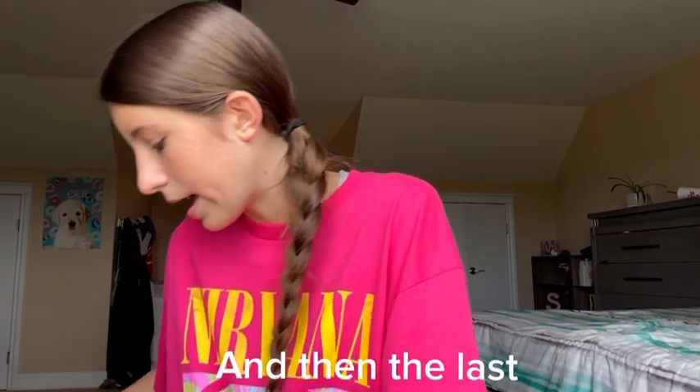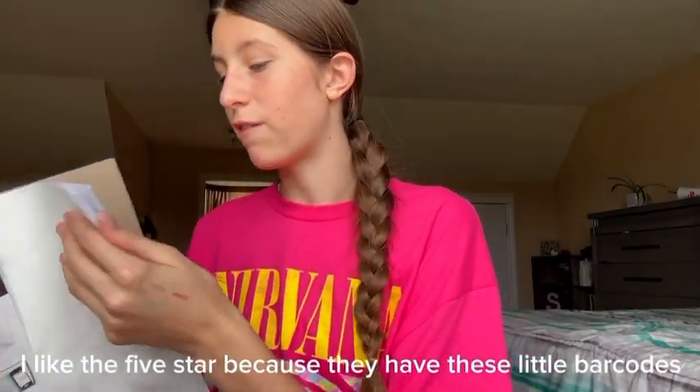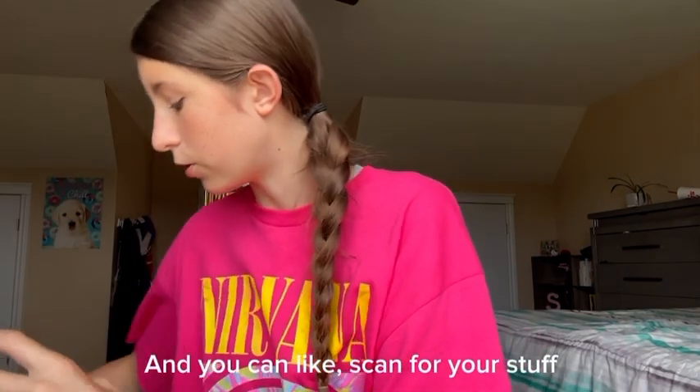Next, this color is so cute, and it's also a spiral — I prefer spiral notebooks. And then the last notebook is this Five Star notebook. I like the Five Star because they have these little barcodes and you can scan for your stuff.